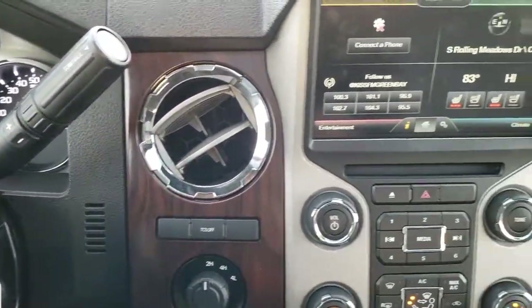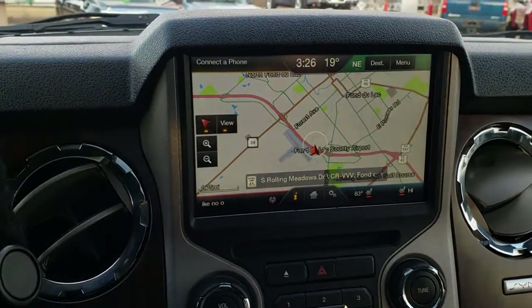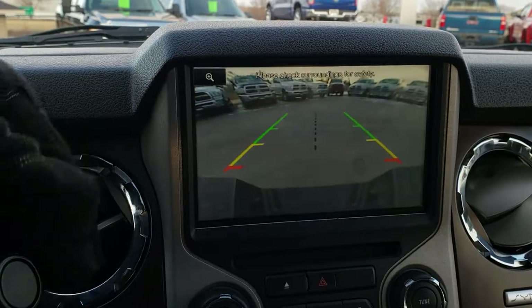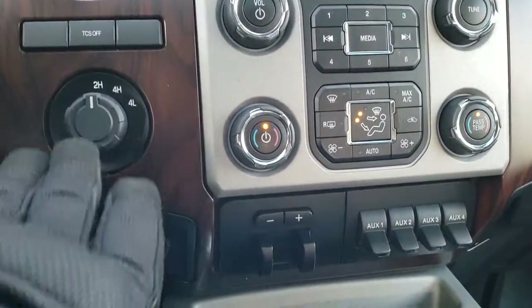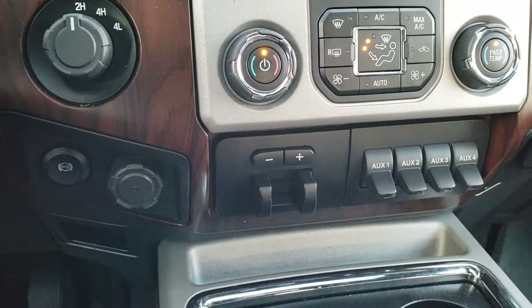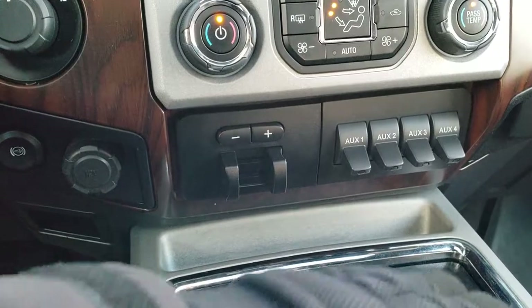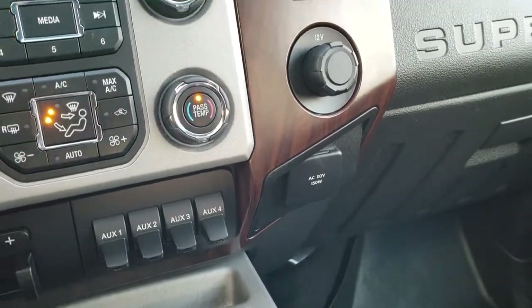It comes with the six-speed automatic transmission and the factory navigation system. This is also where your backup camera shows up. This truck has a backup alarm as well. Traction control system, four-wheel drive, factory exhaust brake, and factory brake controller. Four upfitter switches, dual climate control, and a 110/150 watt plug-in.